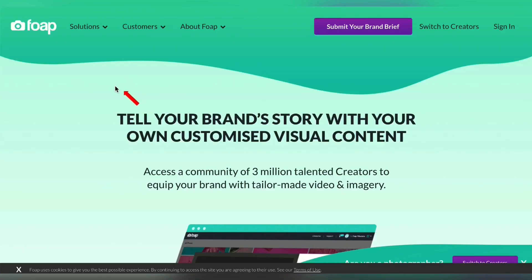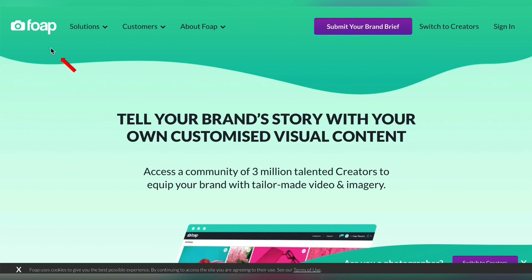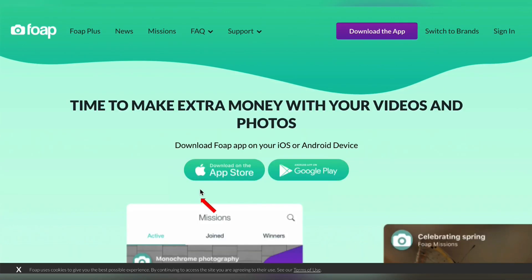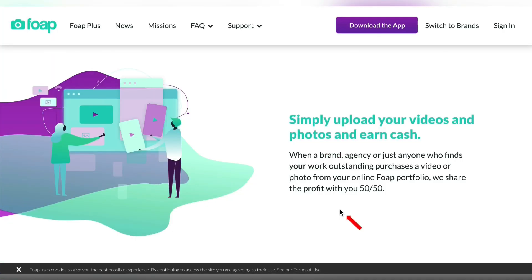This last website is called foap.com — F-O-A-P.com — and this is the one that's going to make you the most money. They have an app available for Apple and Android, so you can do this from your phone. Their pay structure is very simple: they split the purchase price of any photo or video you upload 50-50 with you, so you're usually making about $5 per photo or video. However, there is one thing I want you to focus on that makes you, by far, the most money.